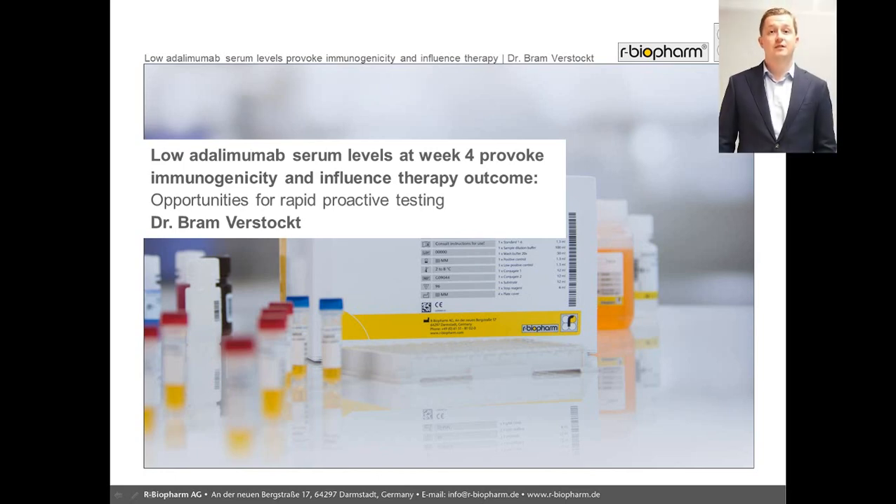Hello, my name is Bram Verstokt, and I am a resident in gastroenterology at the University Hospitals of Leuven, Belgium, with a special interest in inflammatory bowel disease. As a PhD researcher, I currently study the use of biomarkers and drug serum concentrations for a more personalized management of patients with IBD.